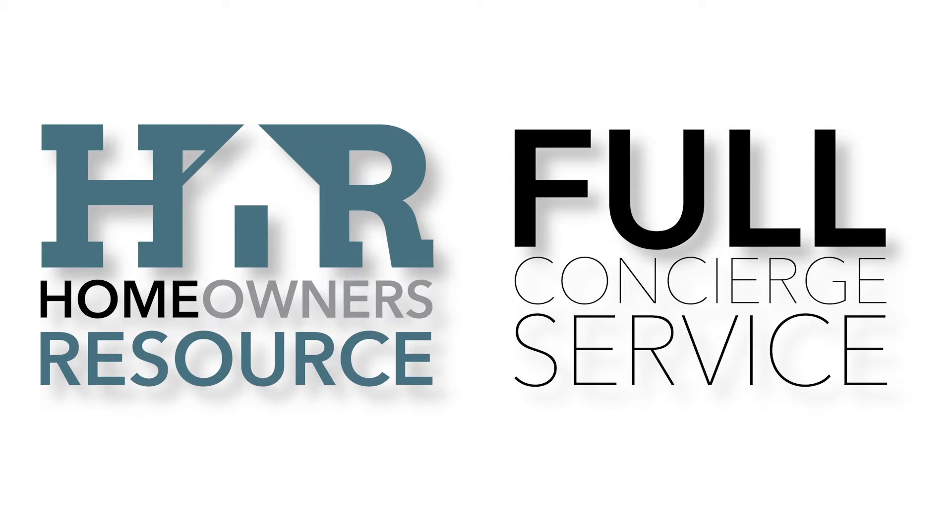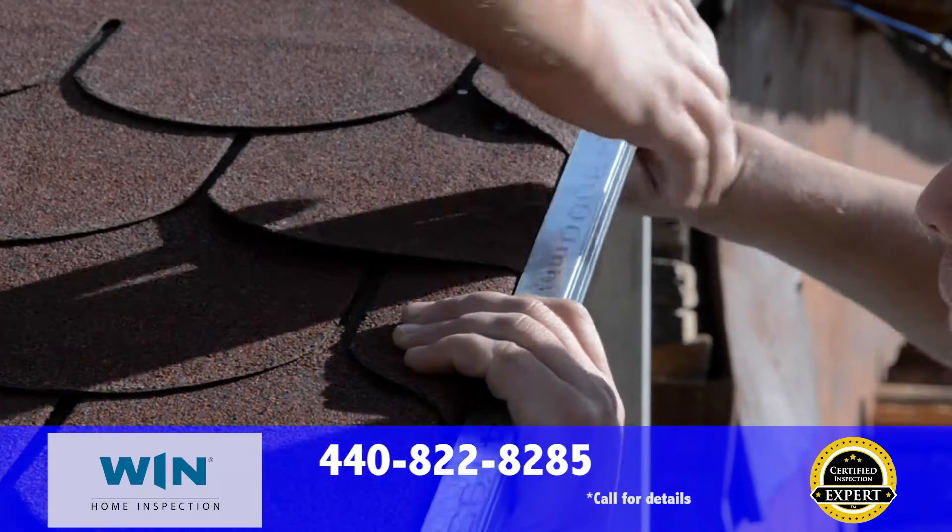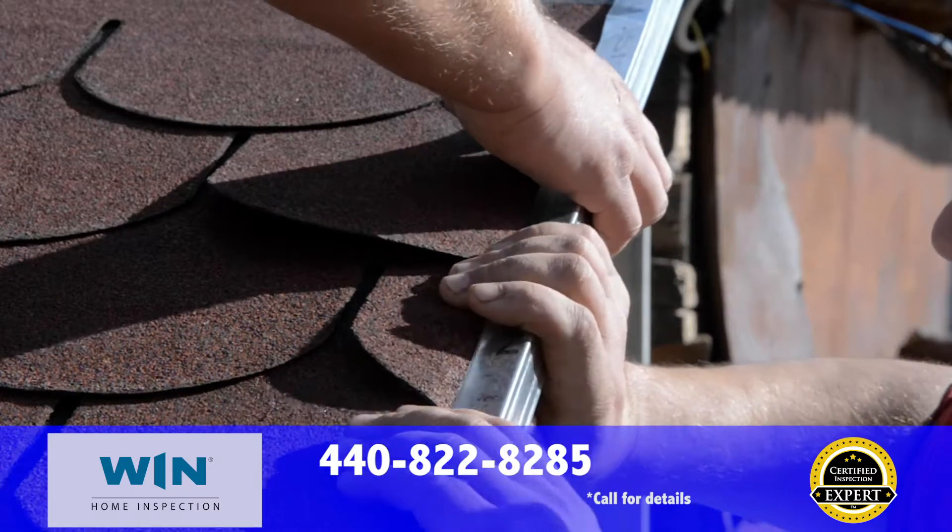Moving is now made easier with us. With one call to our full concierge service, we can arrange all of your utilities, cable, phone, satellite television, even your alarm system — all with guaranteed best pricing and done for you.